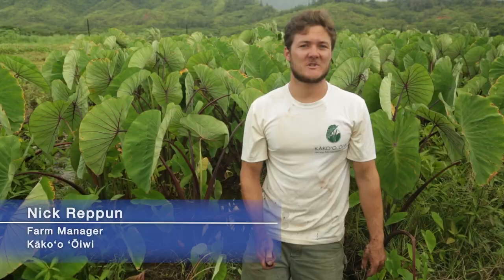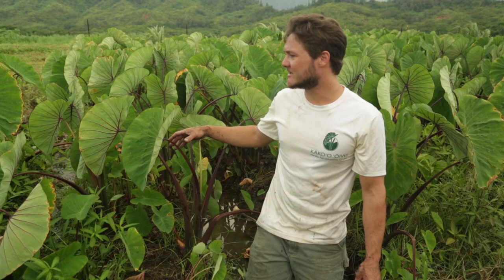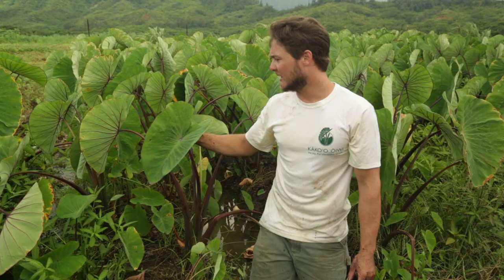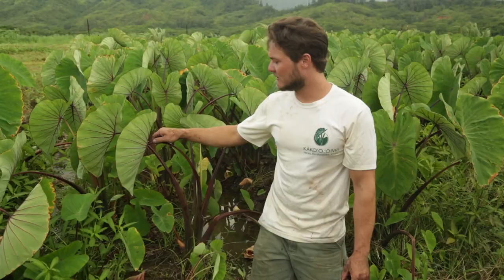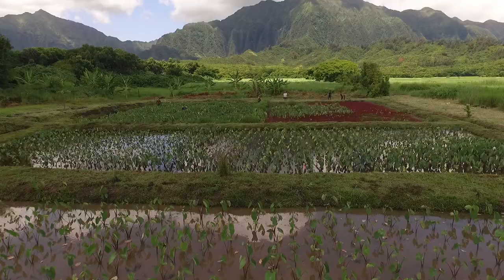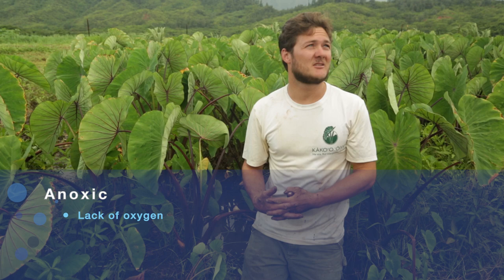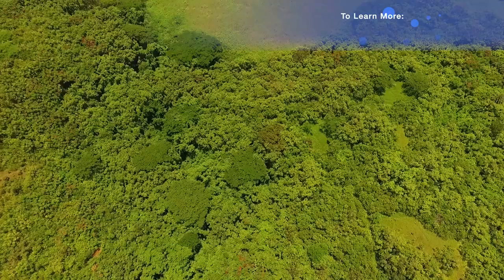There are records of taro being grown in Egypt and Greece. It's pretty wild how far it's traveled. This variety we're growing here — with the red veins on the leaves — is actually a Palauan variety, or possibly a hybrid of Hawaiian and Palauan varieties. We're not exactly sure. But this is one of our main production varieties because it's fairly resistant to leaf blight and does well in swampy, low-oxygen environments. It yields well. We also have a collection of about 17 to 20 Hawaiian varieties that we keep, mostly in our dryland area.